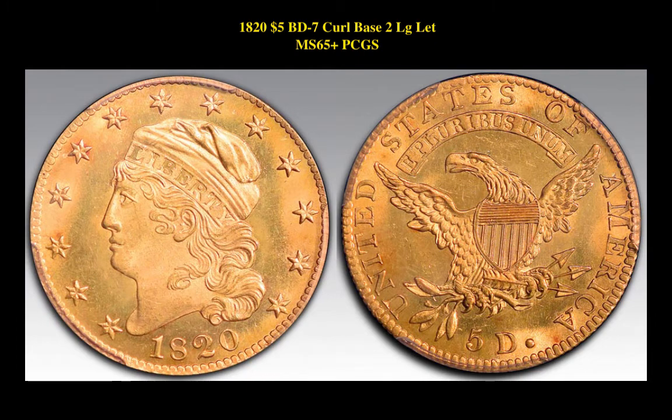Our third pick is an 1825 BD-7 Curl Base, two large letters, graded MS65 Plus by PCGS. This unique coin is currently listed at $265,000.